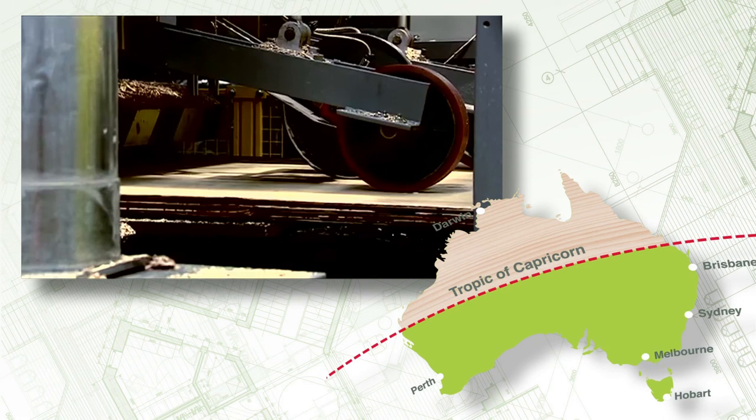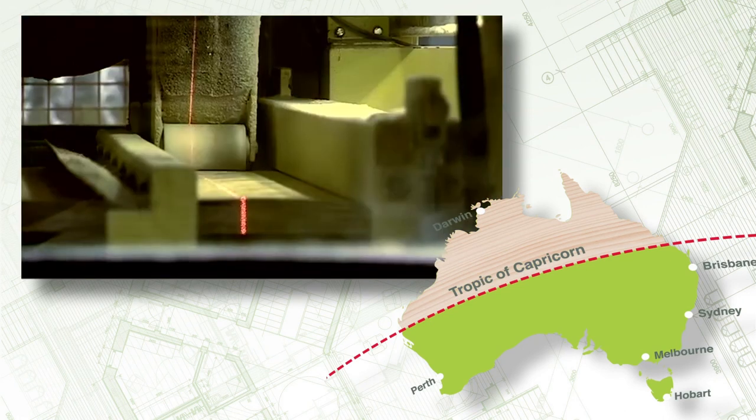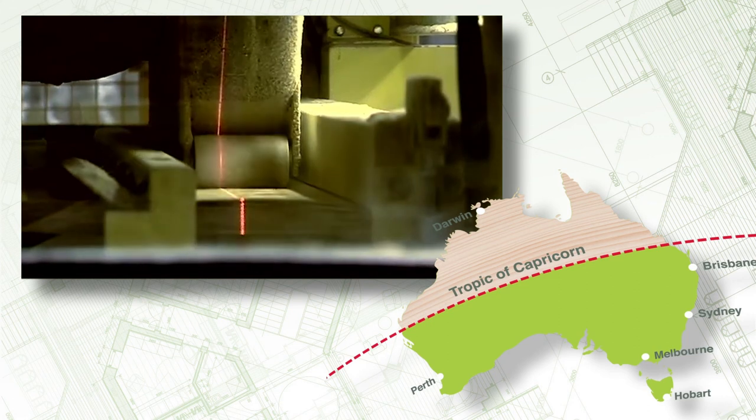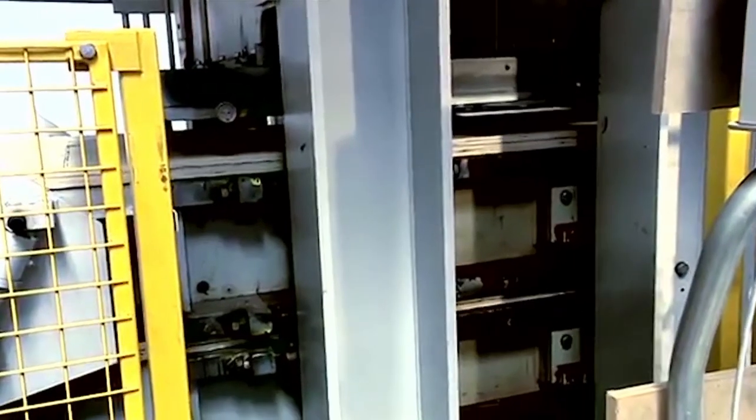For LVL destined for use in the tropics and other areas too, we use a pressure process to achieve H2 and H3 standards of termite and fungal resistance. All of our treatments meet the requirements of all relevant Australian building codes.